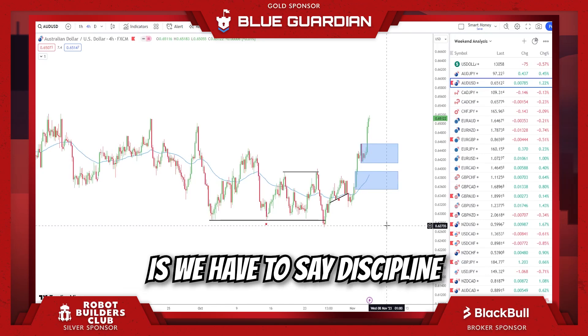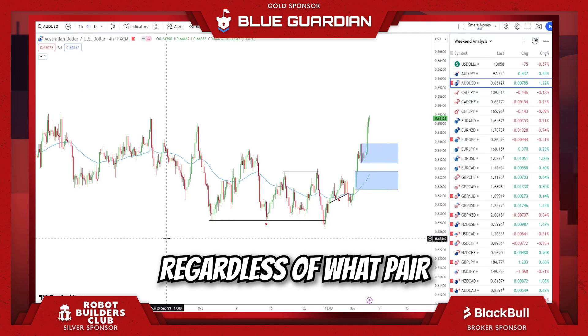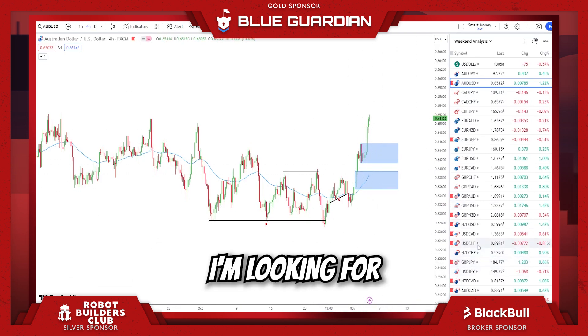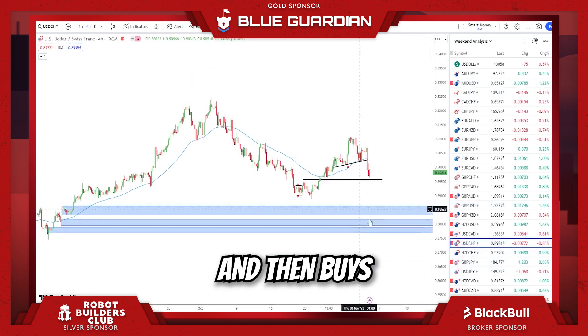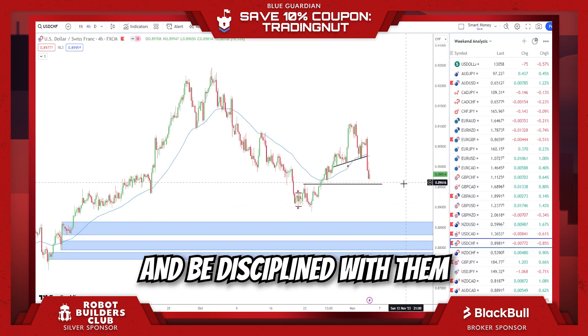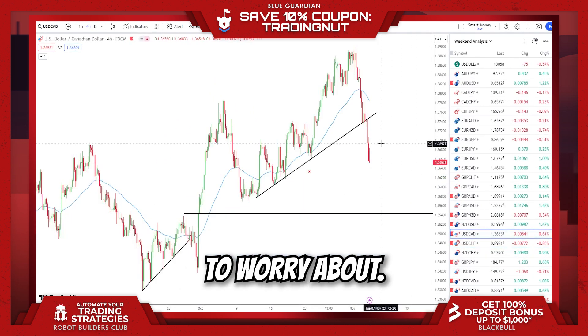What we have to do as traders is we have to stay disciplined with our trading plan. If our rules are met, regardless of what pair and what the strength is, we have to take the trade. So I'm looking for buys here on AU, looking for potential shorts and then buys from these levels. I'm going to trade based upon my rules and be disciplined with them. And in the long run, I will be profitable. That's all you have to worry about.